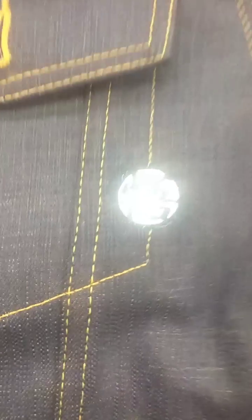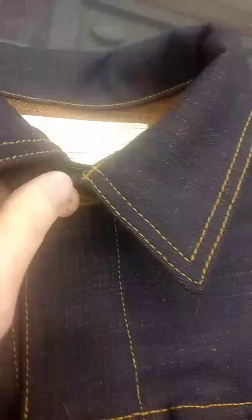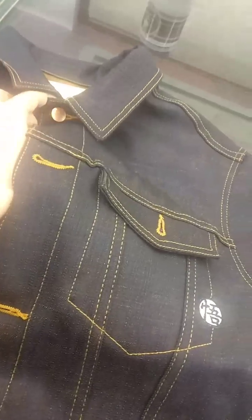I also got approval for something that you guys will see first — nobody else has seen this before. This is part of the Dragon Ball Z collection. And that is... the Goku denim jacket. The Goku denim jacket is confirmed. We've got the Dragon Ball button, we've got the embroidery, and you've got the pockets. This is actually the first sample of a jacket of this type. I'm going to try it on for you guys.